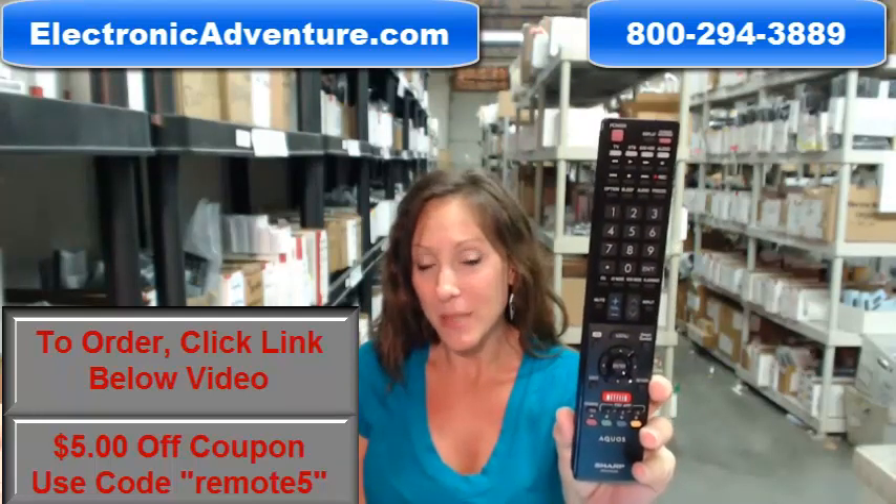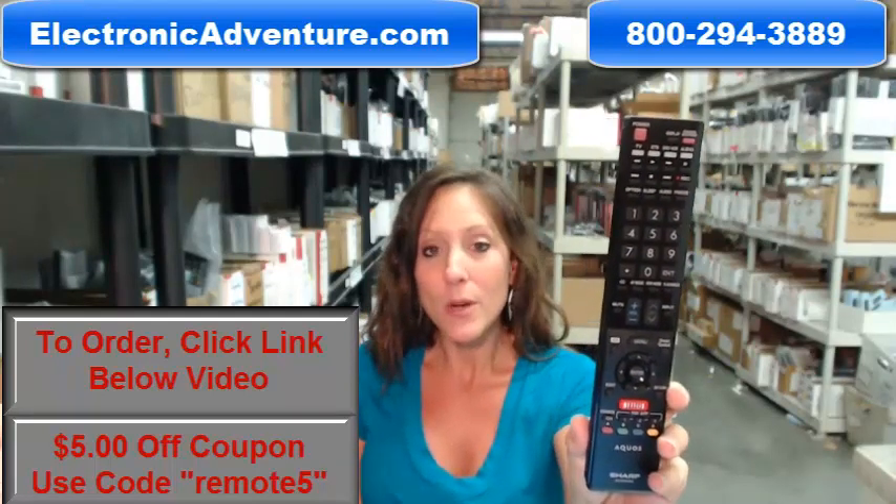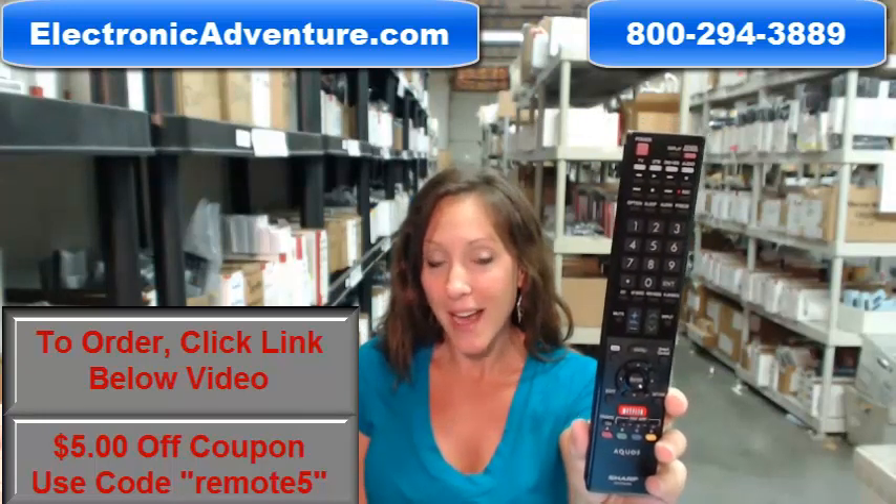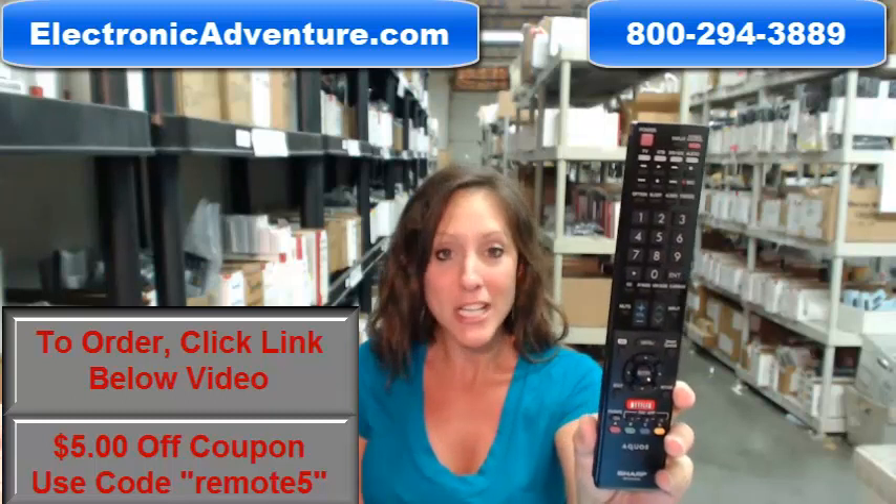And if when you get it you're not completely satisfied, we offer you a no-questions-asked return policy. If at any point within 30 days you're not completely satisfied, you can just send it back.